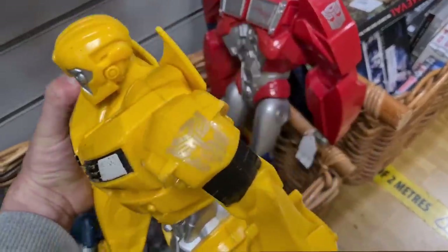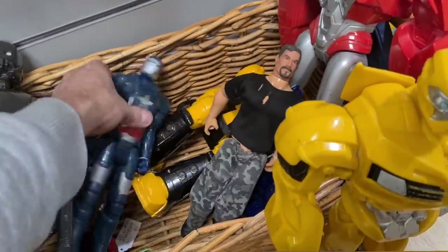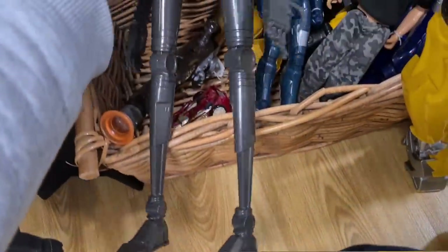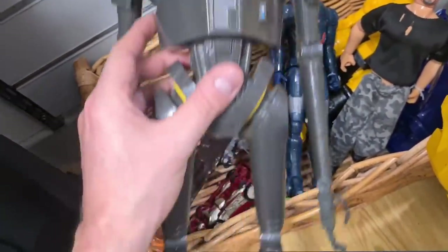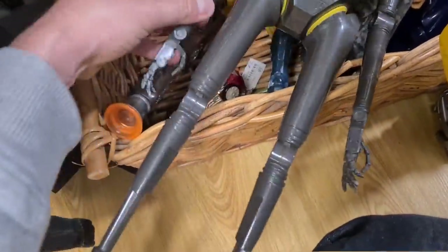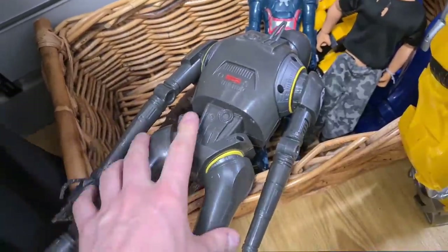Got some serious transformer figures here — large Bumblebee, large Optimus. Things like this don't fit well in the collection because they don't transform, big and plasticky, not much quality there. Action Man, War Machine — look at this dude here. I'm going to look him up on Google Lens. This guy is K2SO from Star Wars — just a really weird, gangly figure. Solds are looking like ten to fifteen plus postage, no price on him, but I should be able to get him for a couple of quid.